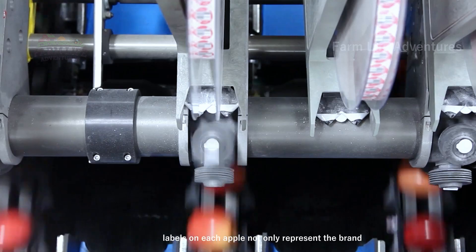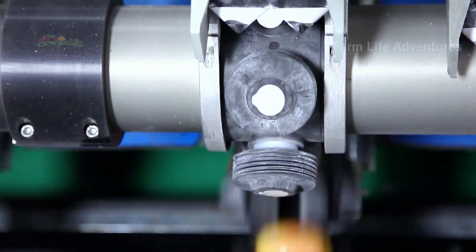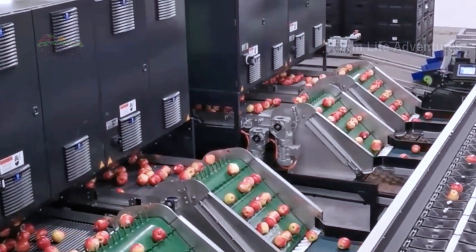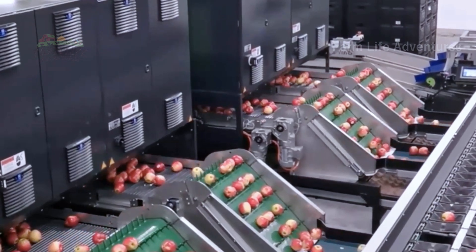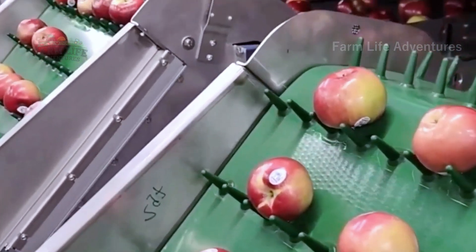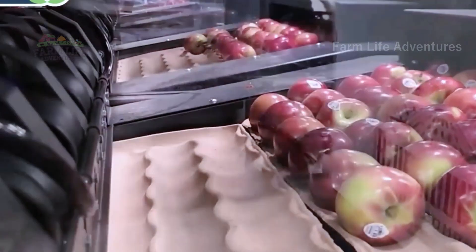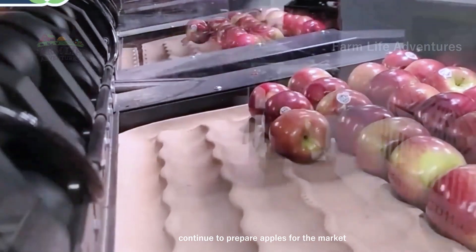Labels on each apple not only represent the brand, but also signify a commitment to quality and food safety. With seamless precision, these packaging machines continue to prepare apples for the market, showcasing the power of modern packing technology.